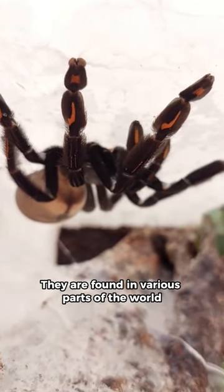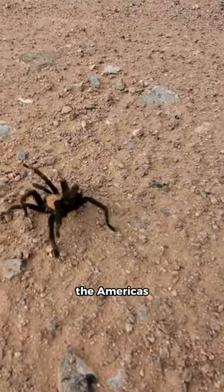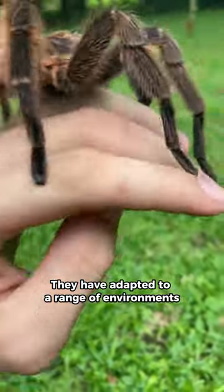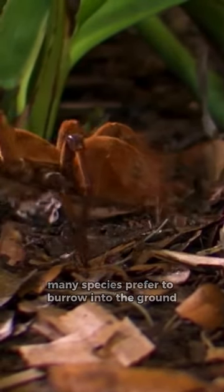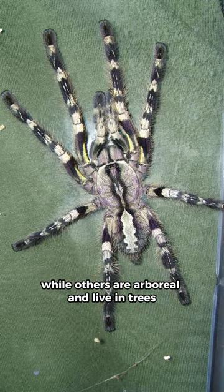They are found in various parts of the world, with a significant number of species residing in the Americas, particularly in South America. They have adapted to a range of environments, from tropical rainforests and arid deserts to temperate forests and grasslands. Many species prefer to burrow into the ground, while others are arboreal and live in trees.